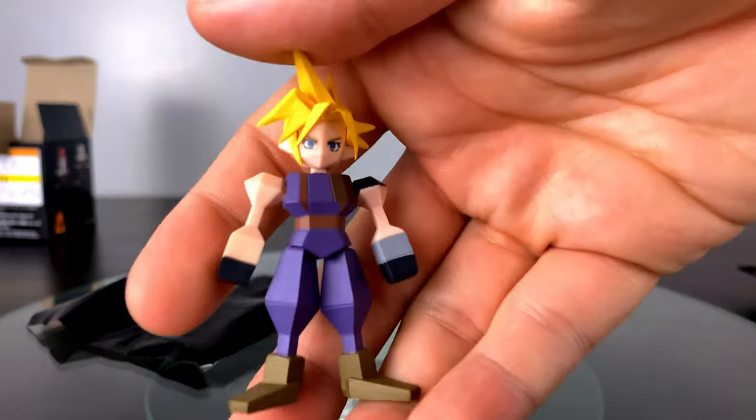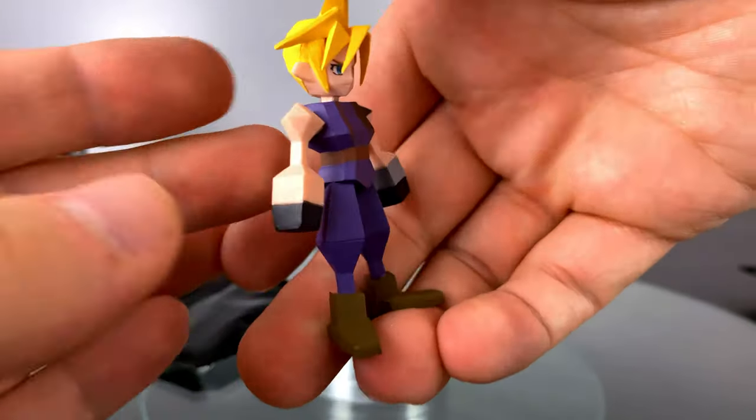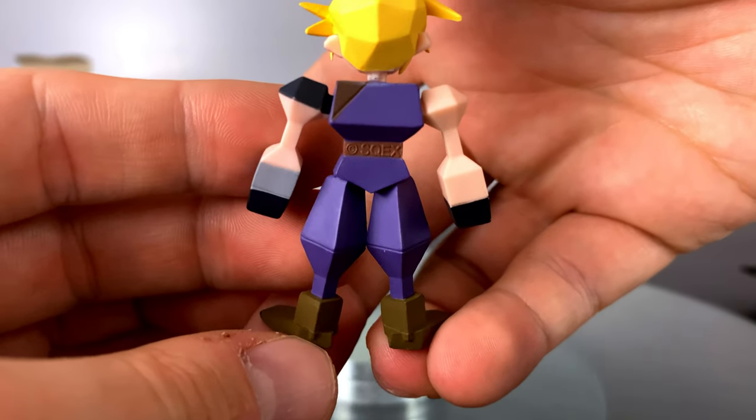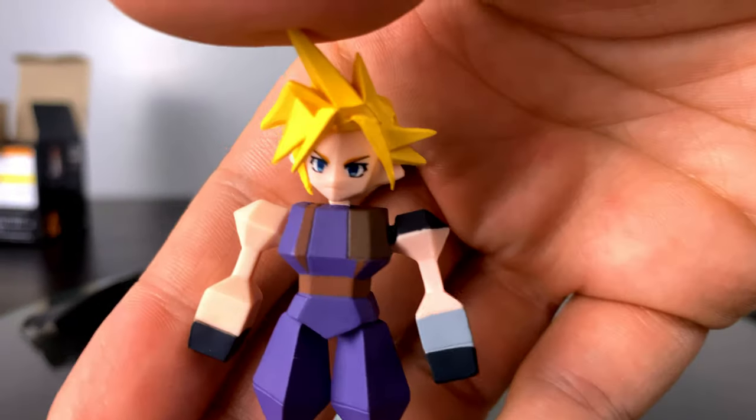It is an absolute dream to see these figures in real life. As you can see holding one in my hand, they're about two to two and a half inches tall. Thank goodness these are made of a high quality plastic, which means some of the pointy or more fragile parts will not bend — it's very durable all around.